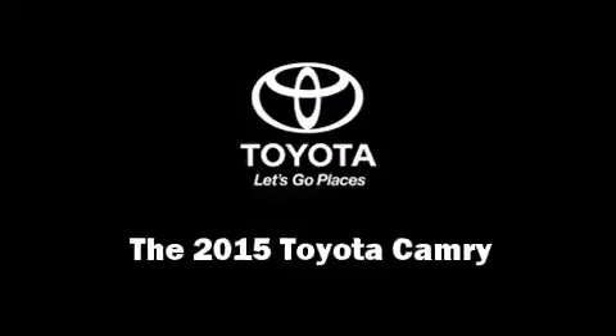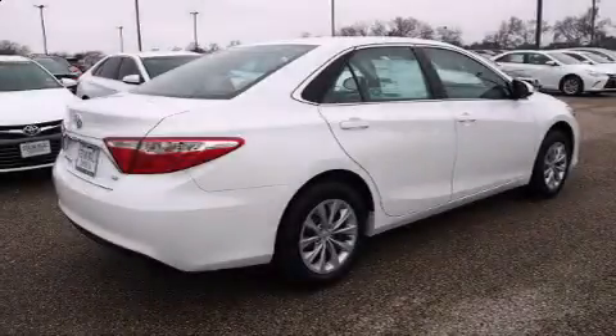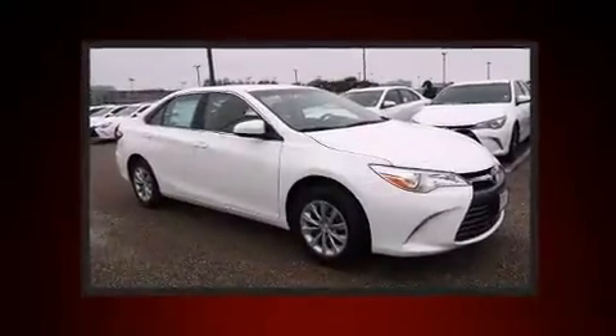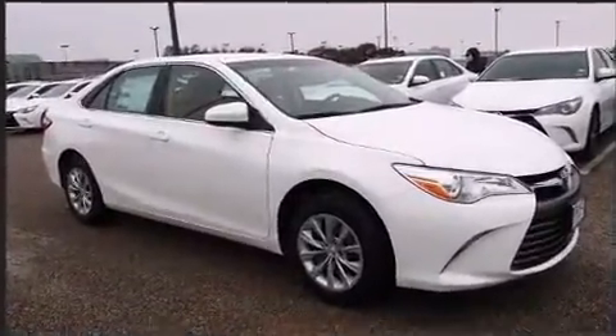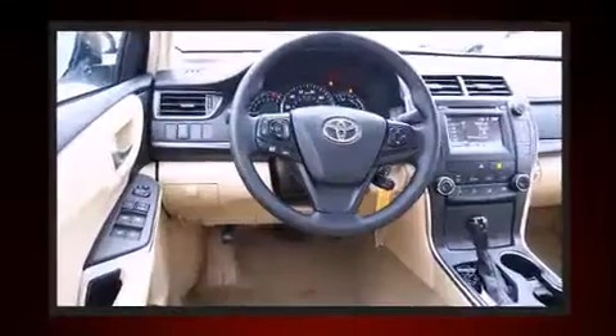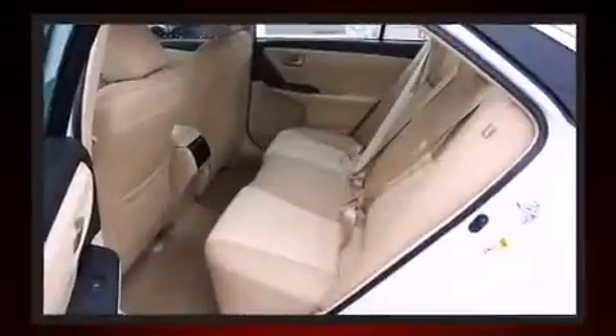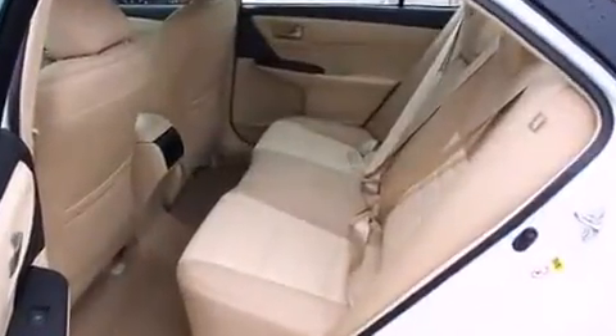Climb inside the 2015 Toyota Camry. This four-door, five-passenger sedan is waiting for you to take home. Under the hood you'll find a four-cylinder engine with more than 170 horsepower, and for added security, dynamic stability control supplements the drivetrain.